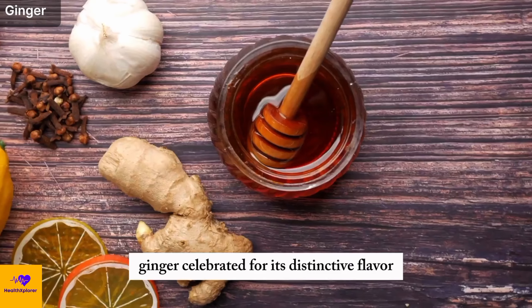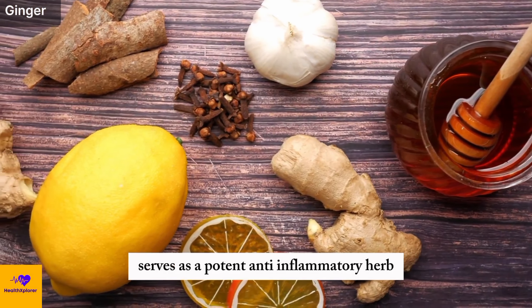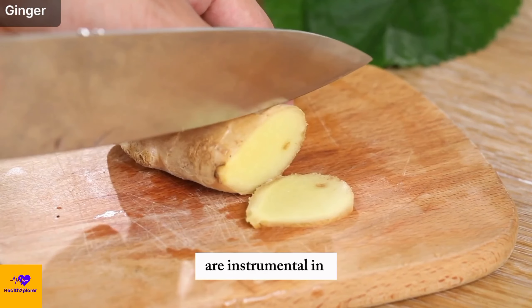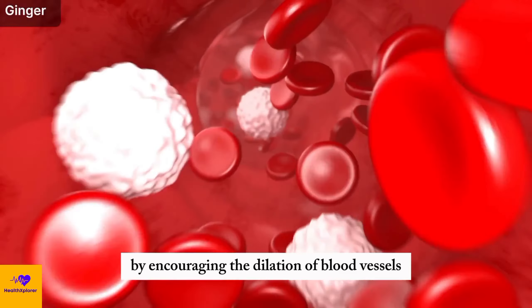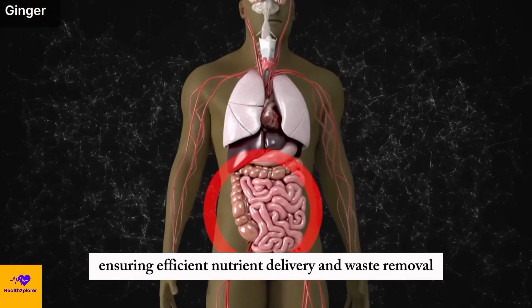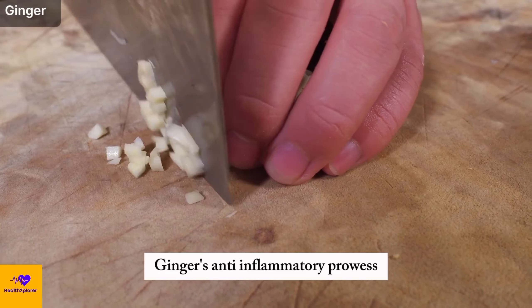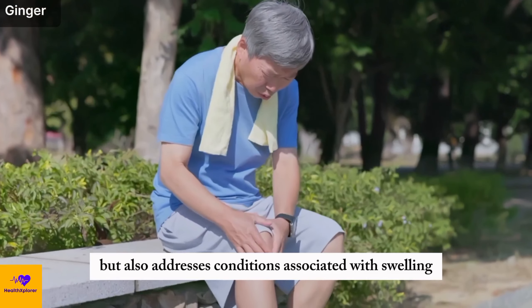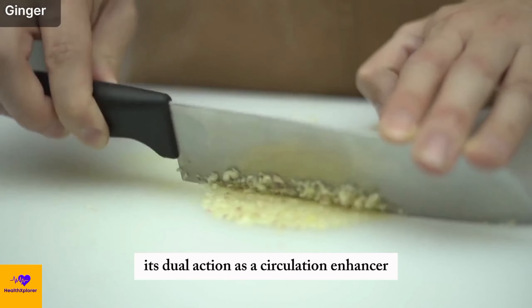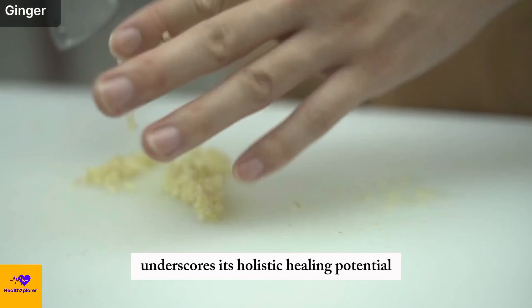Number 5: Ginger. Ginger, celebrated for its distinctive flavor and medicinal properties, serves as a potent anti-inflammatory herb. Its constituents, gingerols and shogaols, are instrumental in enhancing blood flow by encouraging the dilation of blood vessels. This dilation aids in optimizing circulation, ensuring efficient nutrient delivery and waste removal. Ginger's anti-inflammatory prowess not only helps alleviate pain, but also addresses conditions associated with swelling and discomfort in the legs. Its dual action as a circulation enhancer and anti-inflammatory agent underscores its holistic healing potential.